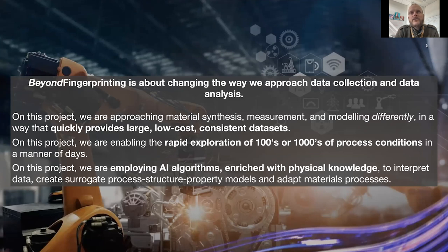As part of this, what we're trying to do is rapid exploration of hundreds to 1,000 different types of process conditions in a matter of days. So it's a dramatic shift in paradigm in terms of the way we do material science. The cog that makes it work is using AI algorithms where we embed our own expertise through physical knowledge to interpret the data, understand the process-structure-property paradigm through detect, prognose, adapt — such that we can rapidly adapt our processes and discover new types of mechanisms and materials.